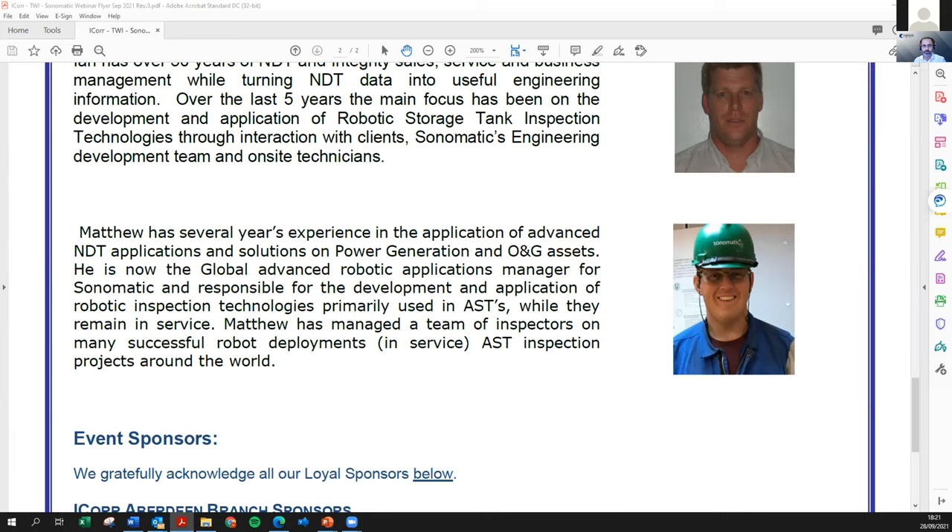The poll question asked: what type of products can in-service robotic tank inspection operate in? The answer options were water, condensate, crude oil, and all of the above. 84% of respondents answered all of the above; 11% answered water; 3% condensate; and 3% crude oil. With that, Matt is asked to share his screen and begin his presentation.